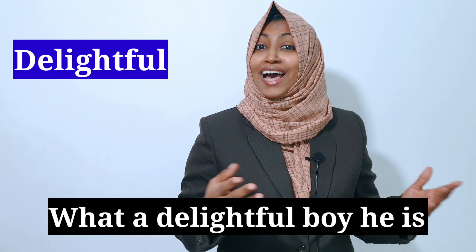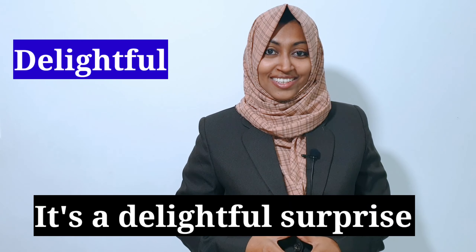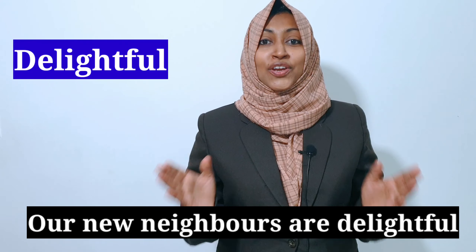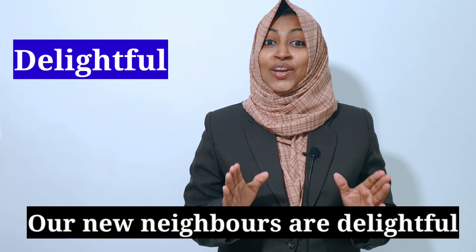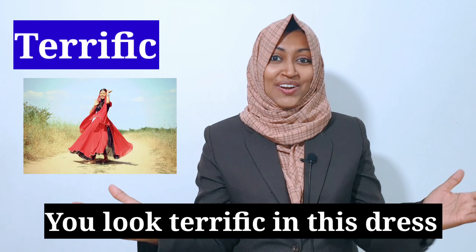Another word we can use instead of "good" is "delightful." When we describe a person, normally we say "it's a good boy" or "it's a good man." Instead we can say: what a delightful boy he is! It's a delightful surprise. Our new neighbors are delightful. Another word we can use instead of "good" is "terrific." For example, when you comment on your friend's dressing style, you can say: you look terrific in this dress.